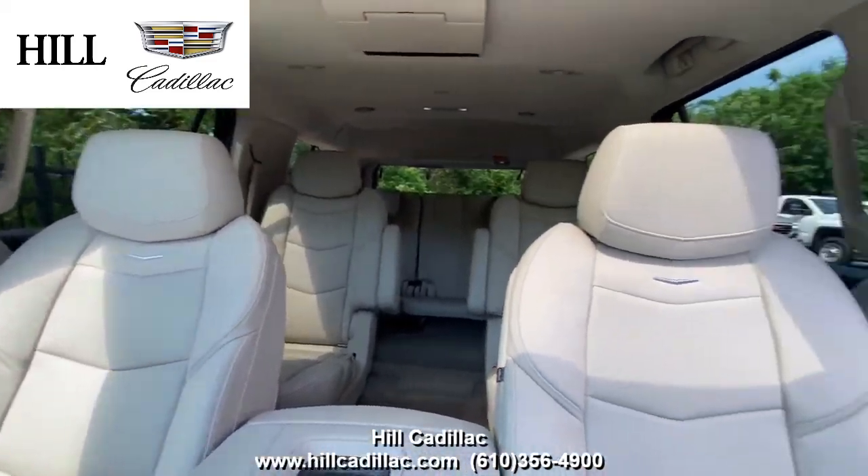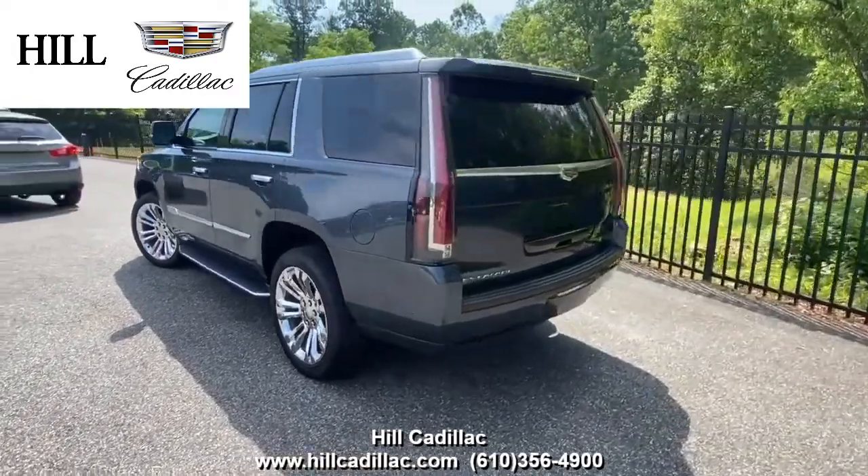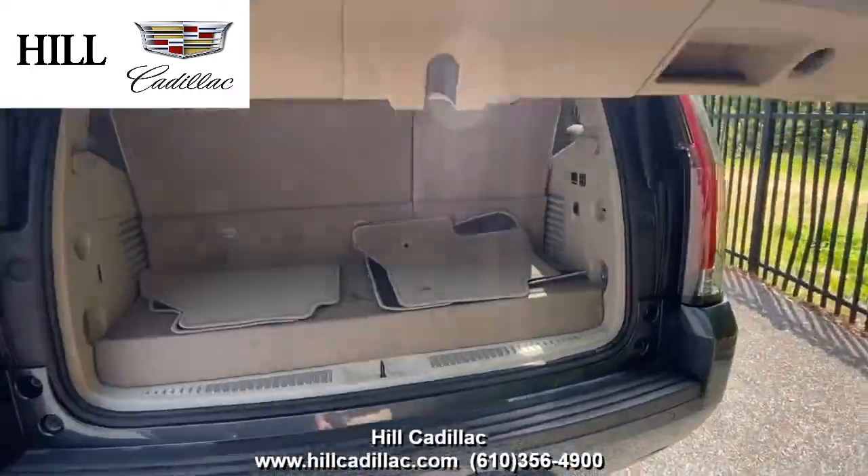On the inside, it has shale leather seats with jet black accents. This Escalade has side blinds and alert, a safety alert seat, lane keep assist, and a lot more to keep you confident on the road.